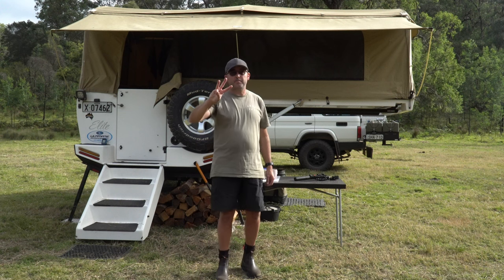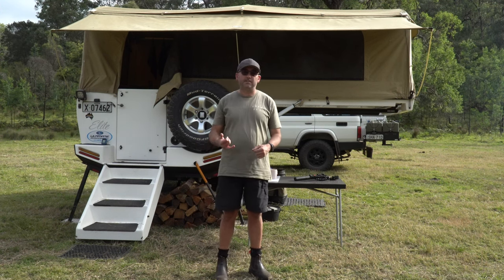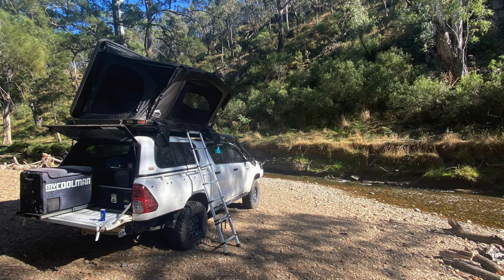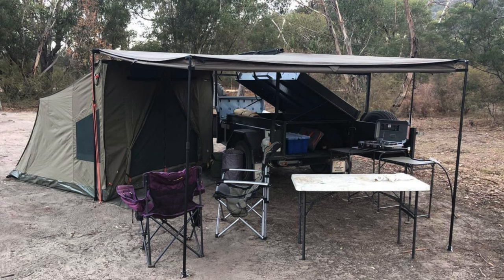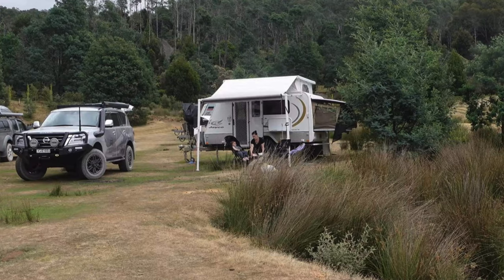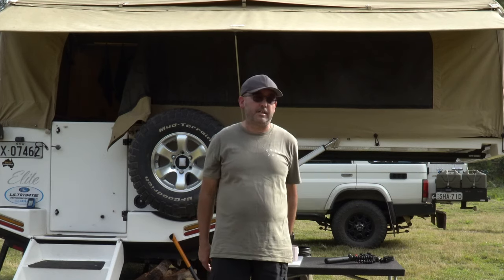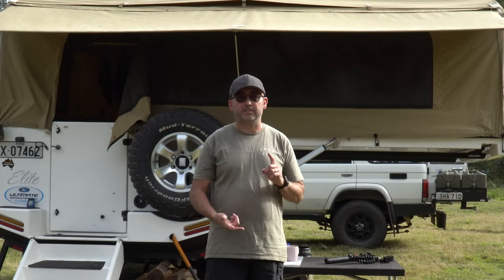Tip number three is shelter. It doesn't matter if it's a camper trailer, rooftop tent, tent on the ground, or a swag — make sure you've got it set up really well and it's good quality. You don't want it to leak or get heaps of condensation so you wake up wet, so you want good quality shelter.